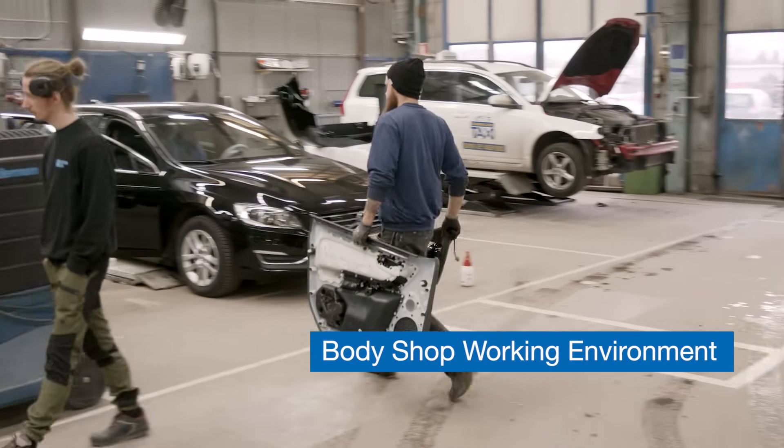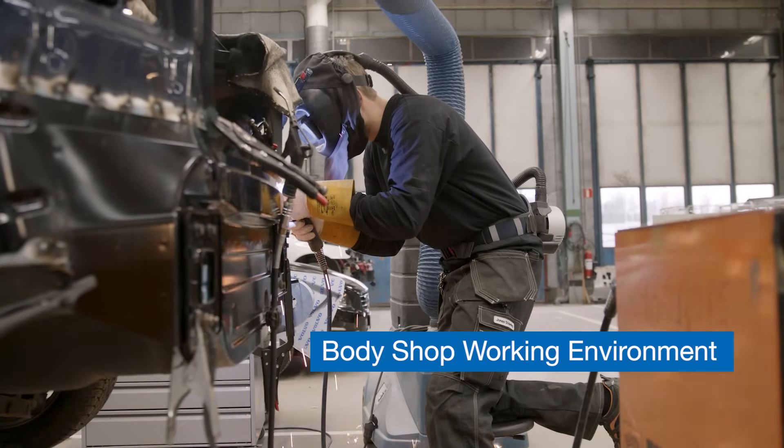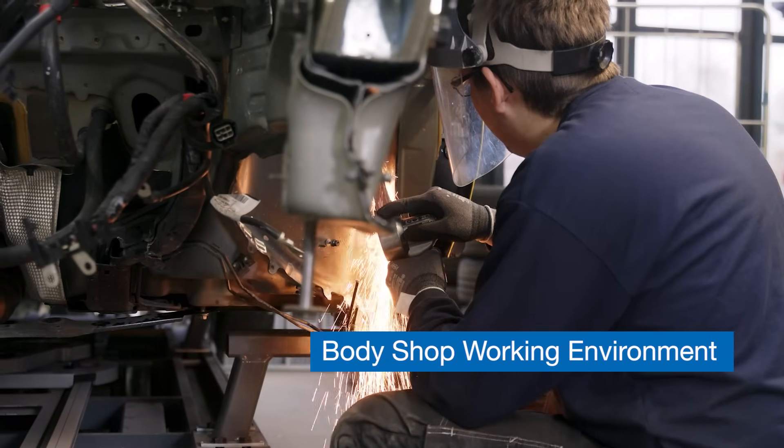Sick leave due to work-related disorders is three times higher for body shop technicians than for office workers. If you want to improve efficiency, faster welding won't be enough.